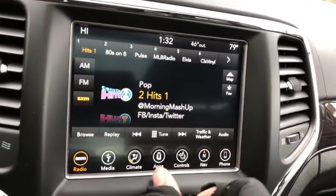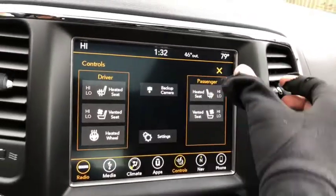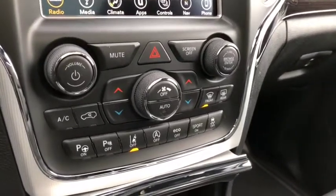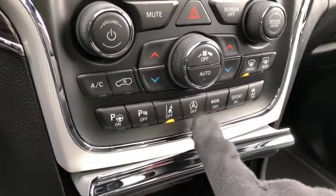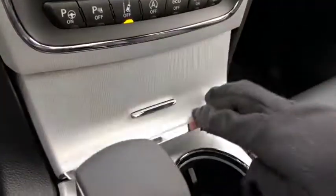Heated and vented seats up front as well as a heated steering wheel and a backup camera. Dual climate control which includes AC, defrost, and rear defrost. More controls down below including park assist, parking sensors, and your auto stop feature. USB ports and aux ports just right down here in the hidden compartment.